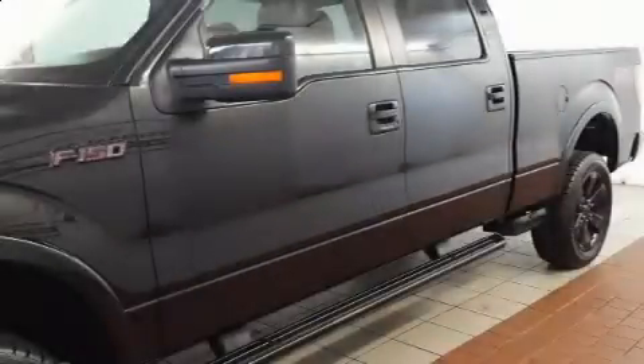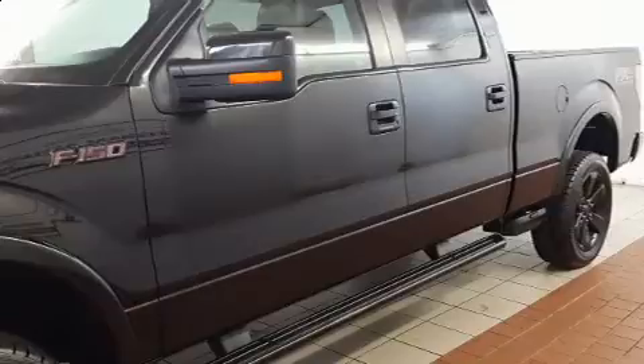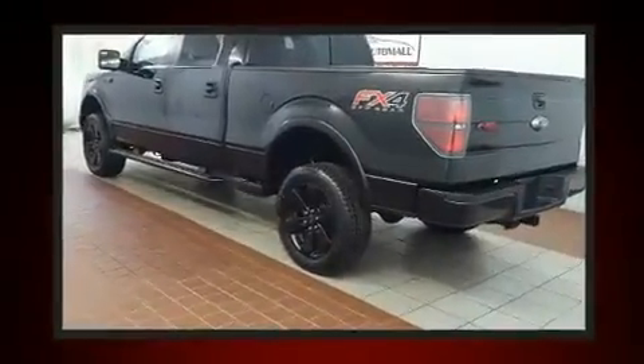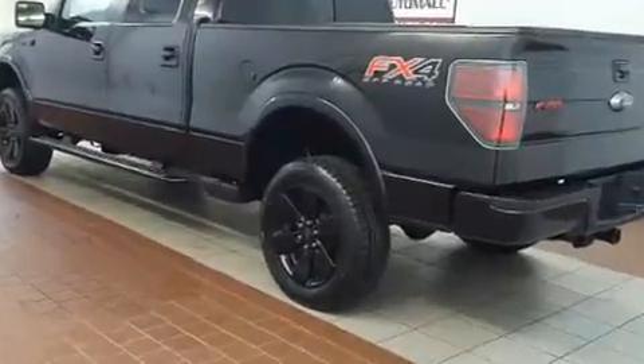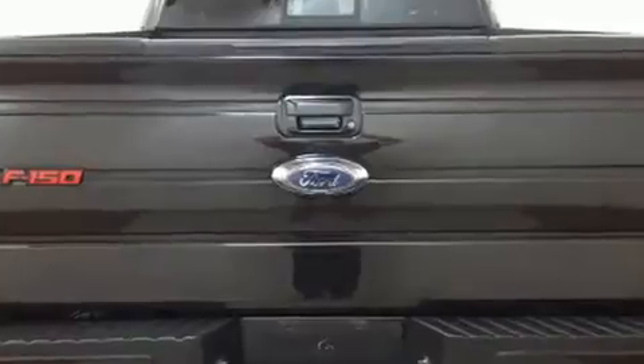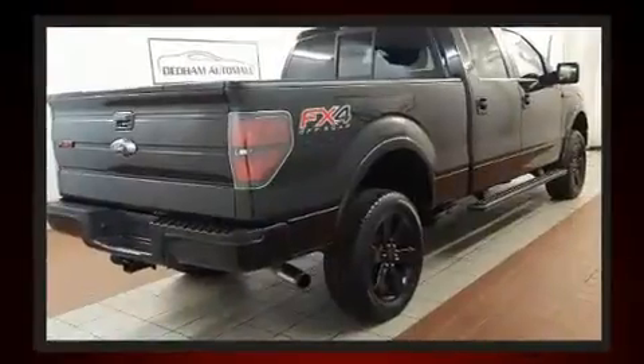You can expect a lot from the 2013 Ford F-150. Top features include remote keyless entry, one touch window functionality, a tachometer, a rear step bumper, and much more. Audio features include an AM FM radio and four well-positioned speakers.